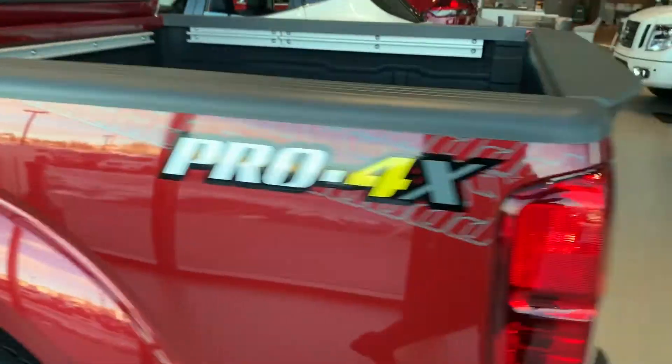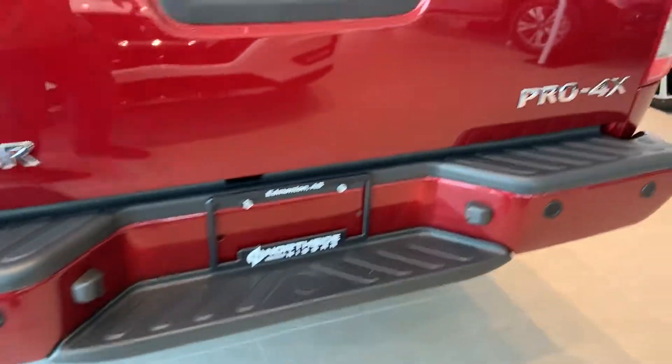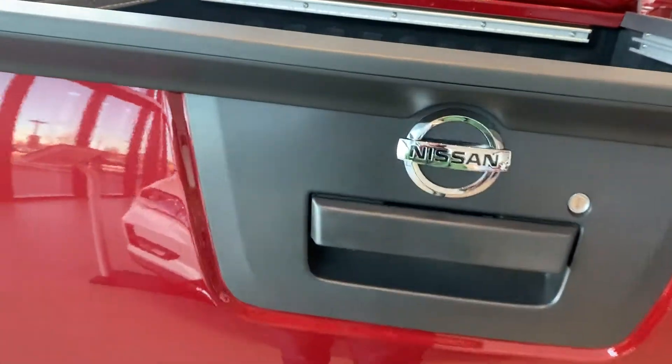I want to show you a couple more features towards the back. Coming around here, you do have parking sensors all the way along the bottom, which is really nice for when you're parking. You've also got your rear parking camera.